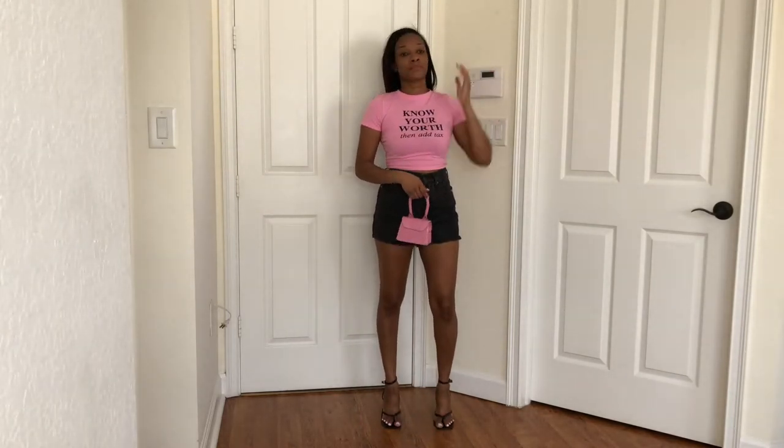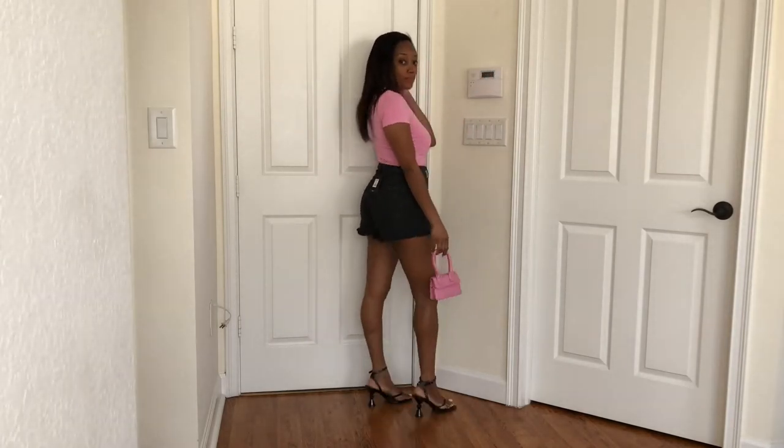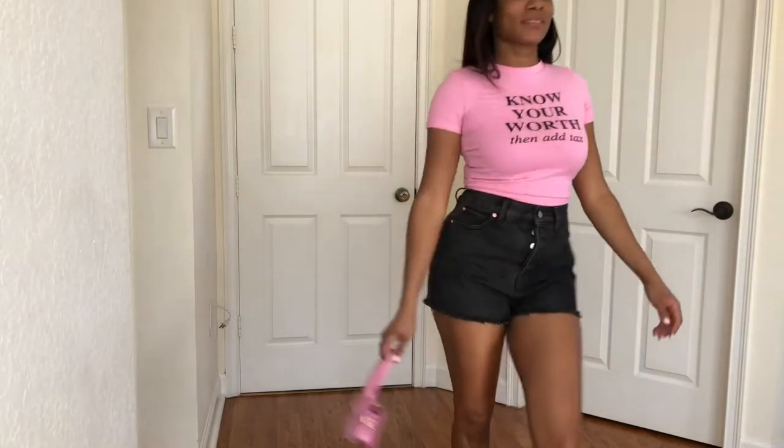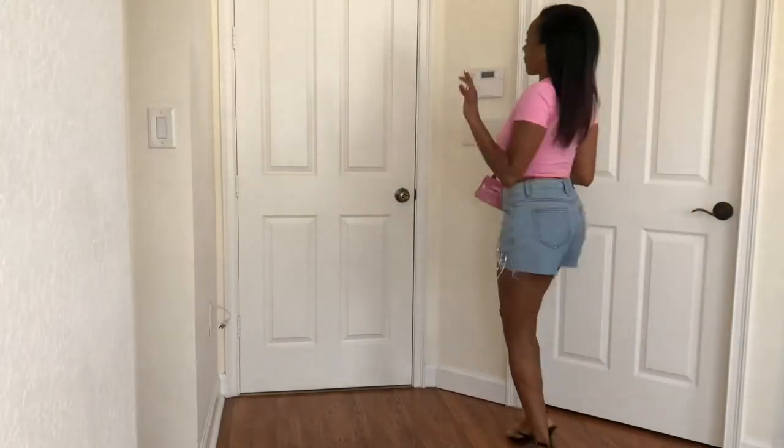I wore this outfit too. I wore this to do makeup and got a lot of compliments. These shorts were five bucks, but they got all those buttons down the middle — I'm not really a fan of that because it's like work to put them on. The shirt says 'know your worth, then add tax' — cute, pink, girly, perfect for spring. It goes great with that pink bag, which is going to be my favorite bag to wear during this whole video.